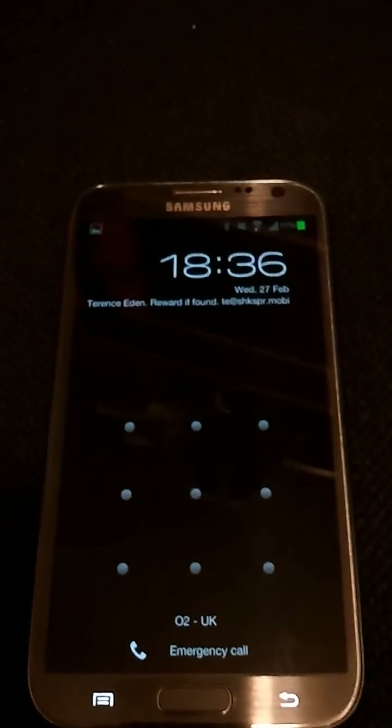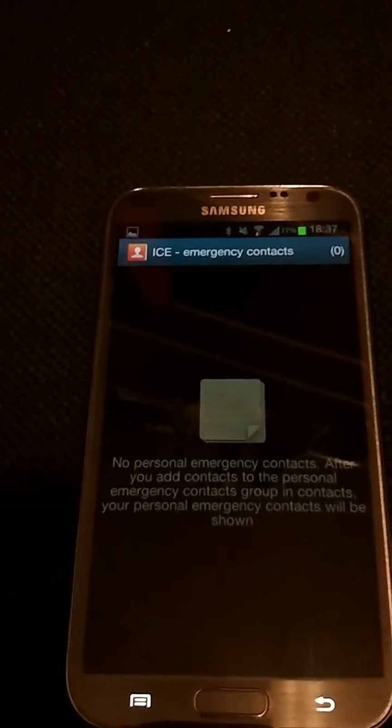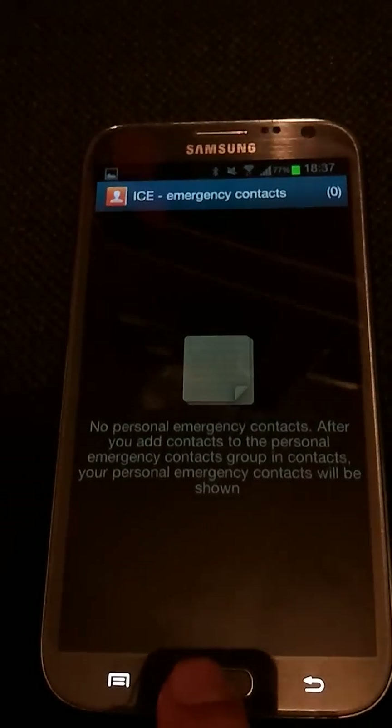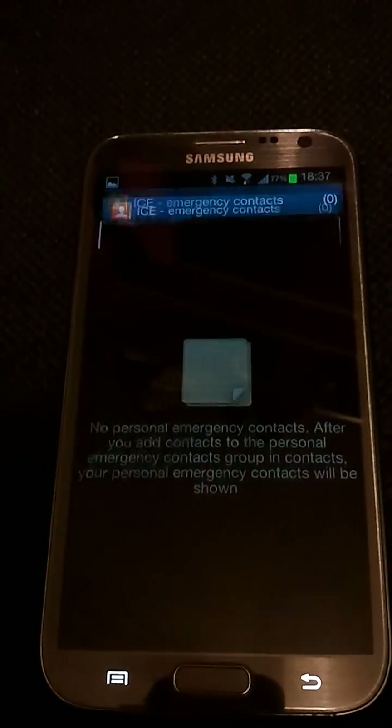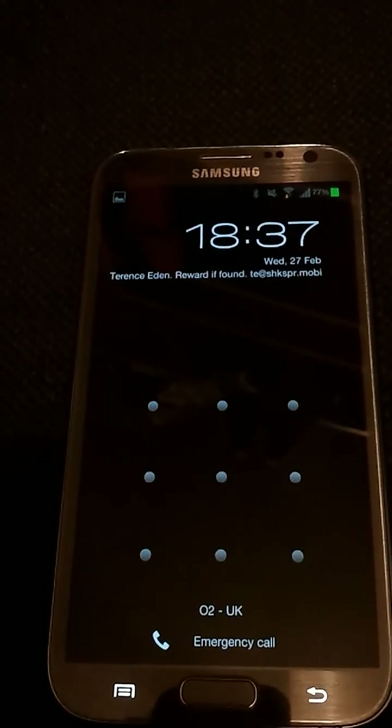As we can see from the lock screen, we can press emergency call and then there's the in-case-of-emergency button there. From here, we can hold down the home button and when we let go, you see that the interface is displayed, albeit briefly.